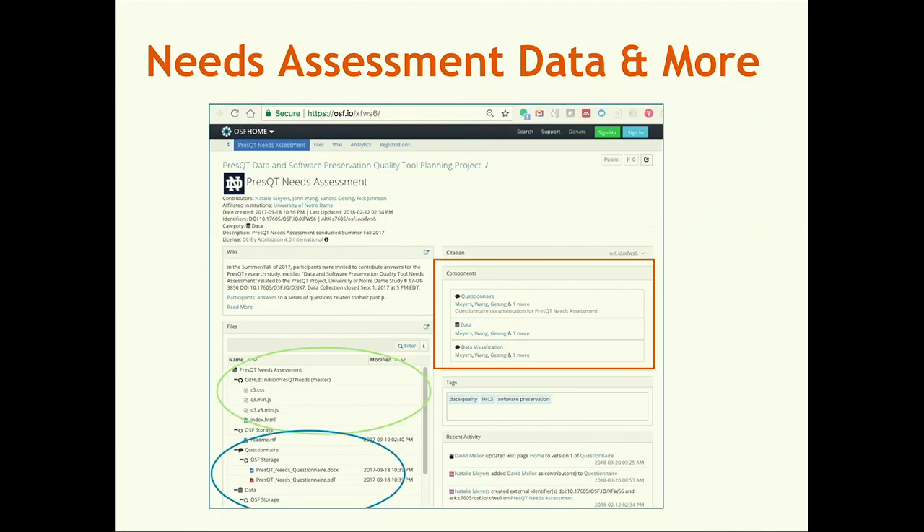One example of this is our needs assessment data, which is available on the OSF site. I'm going to now turn it over to Natalie to talk more about that.